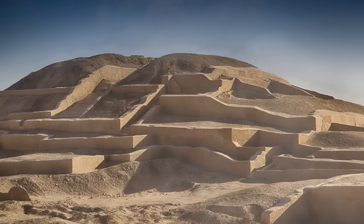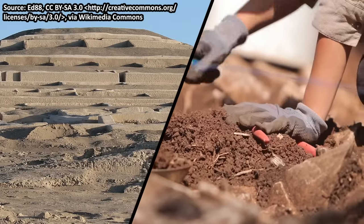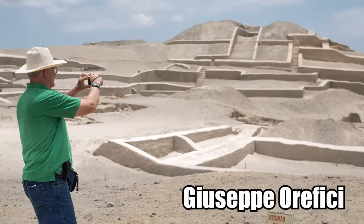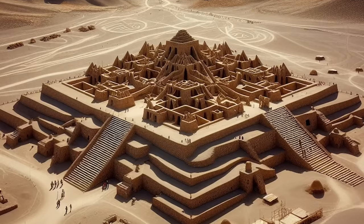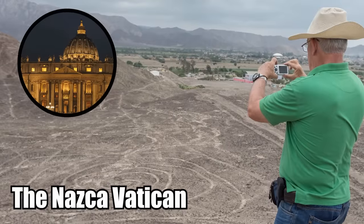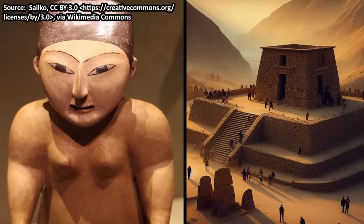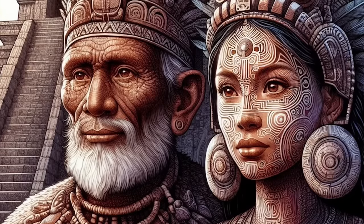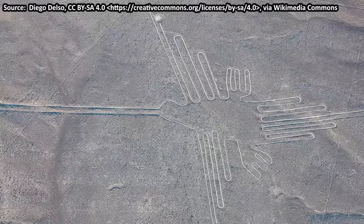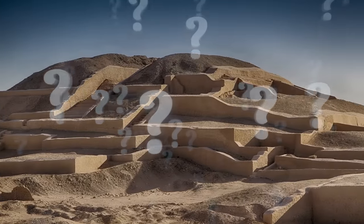The structures are gone, with only the mounds remaining. Italian scientist Giuseppe Orefici has been leading the excavations for several decades. Early archaeologists believed Kawachi was a megalithic city, but Giuseppe showed it was more like the Nazca Vatican — a gathering place for worshippers of the strange Nazca gods, where the most important priests lived in splendor. From Kawachi, you can physically see some of the Nazca lines. The ancient center for worship most definitely had something to do with the creation of Peru's most captivating geoglyphs, but scientists just don't know what.